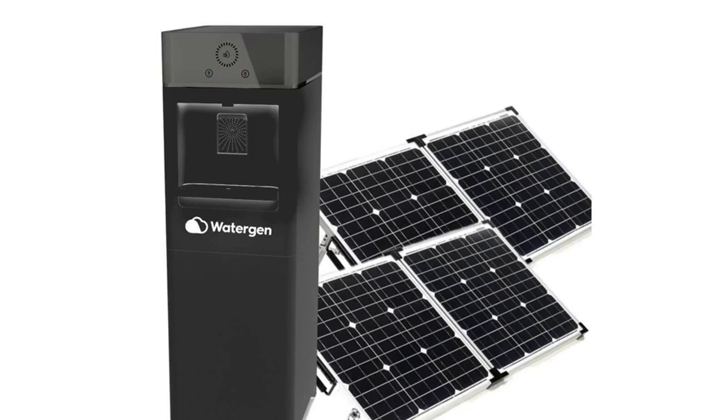Solar guinea is able to generate up to 3.5 gallons of water a day. For reference, the standard guinea can produce 8 gallons of drinkable water per day, so the solar-powered version is a bit less powerful.